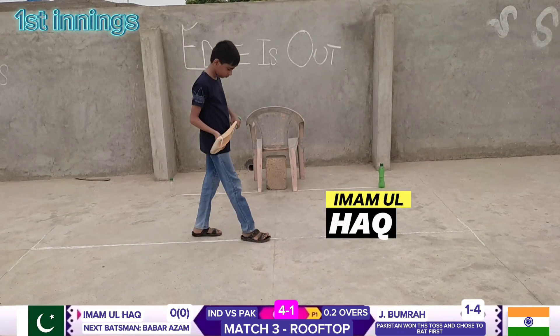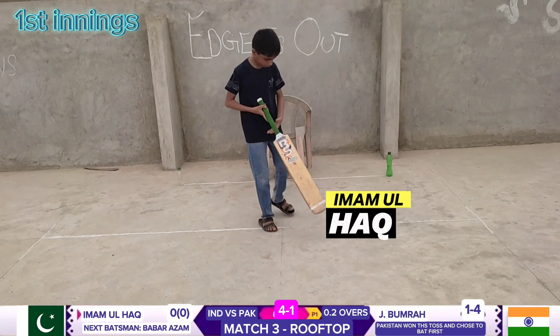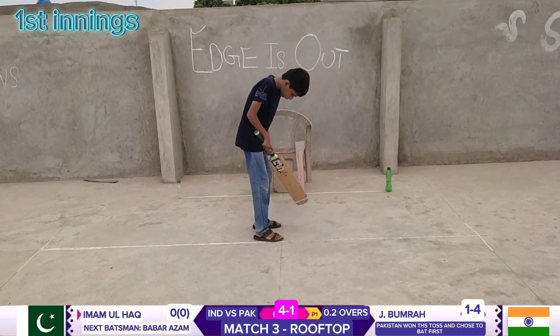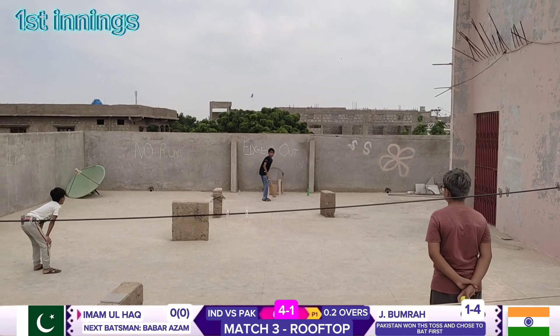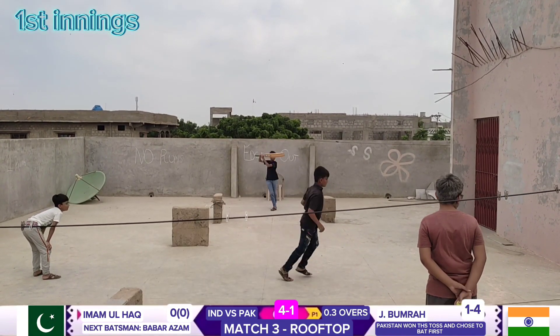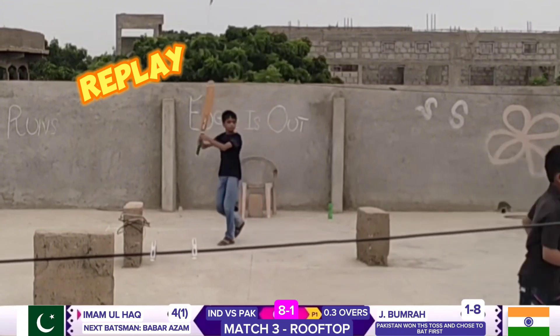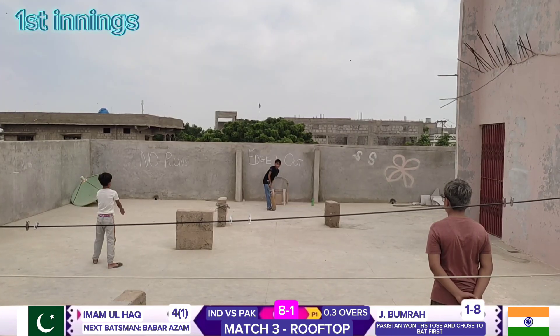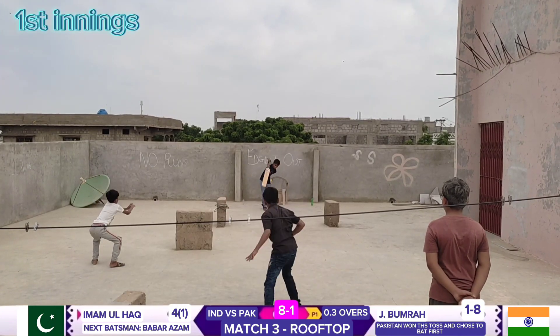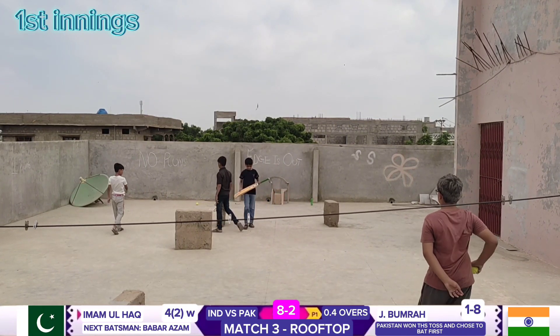Imam ul-Haq, left-handed bat, comes to the crease. Bumrah to Imam ul-Haq — four runs, beautifully played. Bumrah to Imam ul-Haq — that's out! Bowled! It's 142 kilometres per hour.